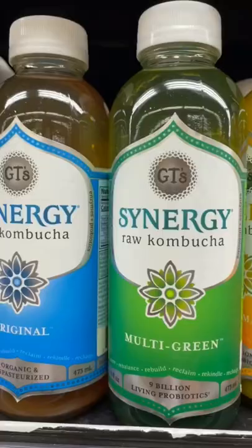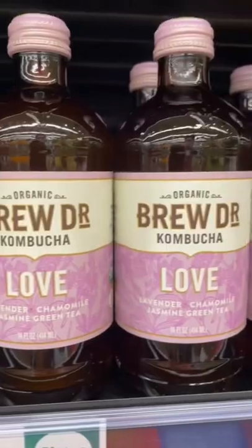Number three is buying kombucha with natural flavors. When there are options like GTS, Health Aid, and Brew Dr., you don't really need to buy one with natural flavors. Let me know in the comments if you're a kombucha drinker and which brand you like best.